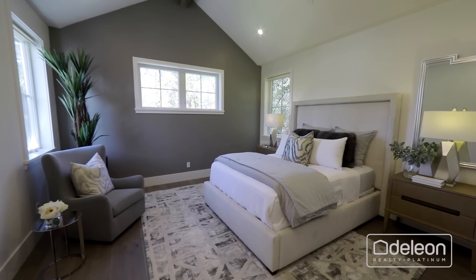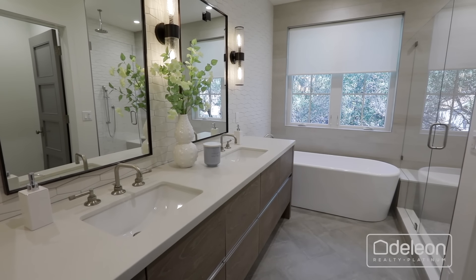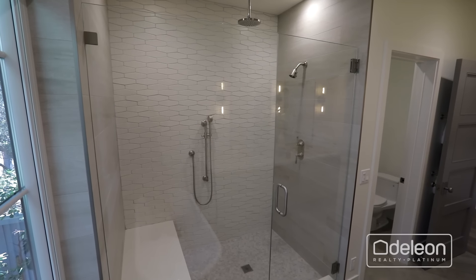Upstairs, the primary suite includes an oversized walk-in closet and a spa-like bathroom with a dual-sink vanity, soaking tub, and shower with three heads.